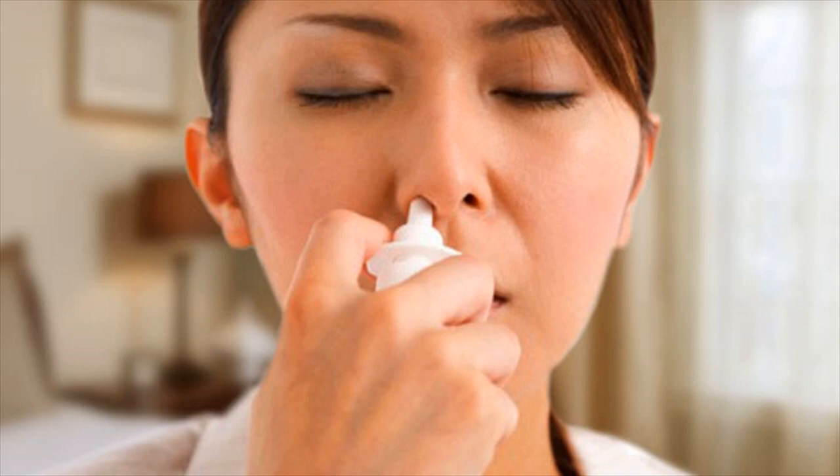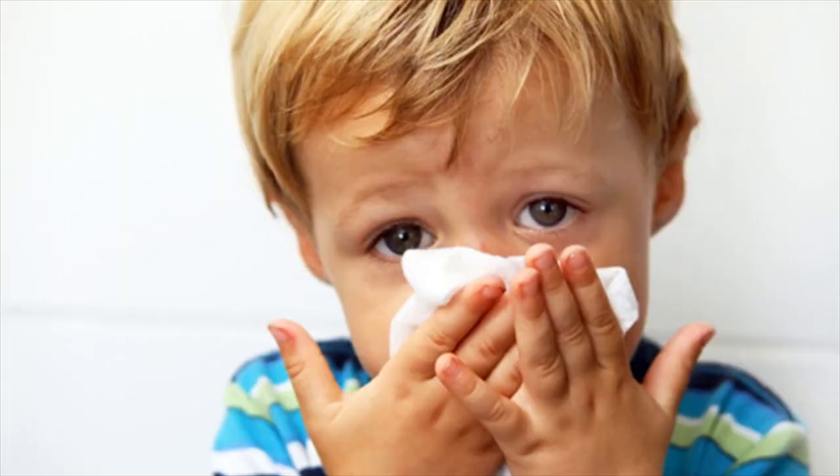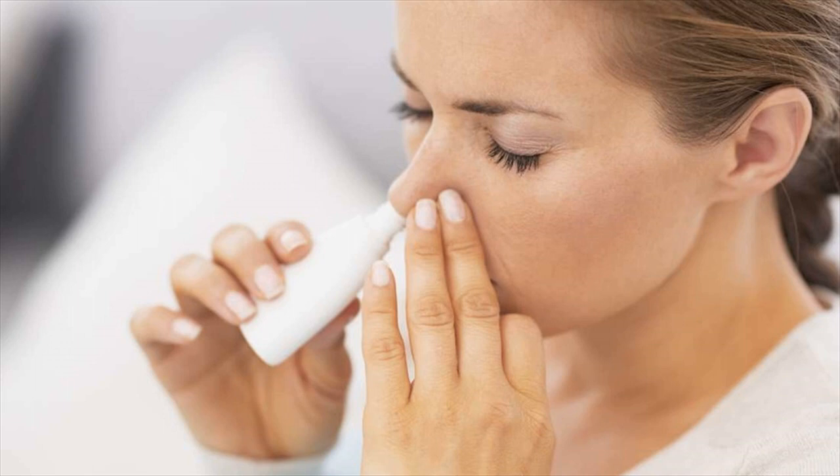Nasal decongestants. Sometimes, all you need to do is unclog your nasal passageways to deal with clogged ears. You can get an over-the-counter nasal decongestant and use it according to the directions on the package. You can use a pediatric strength nasal decongestant to help open your eustachian tubes without the side effects of a stronger dose of medication.